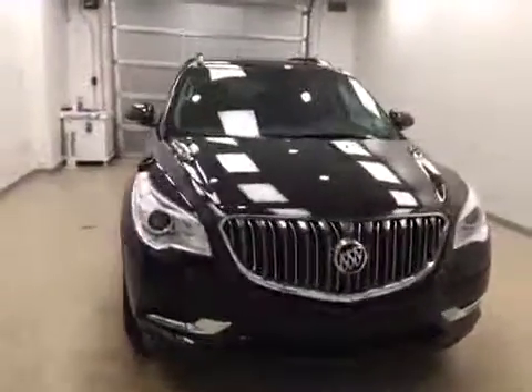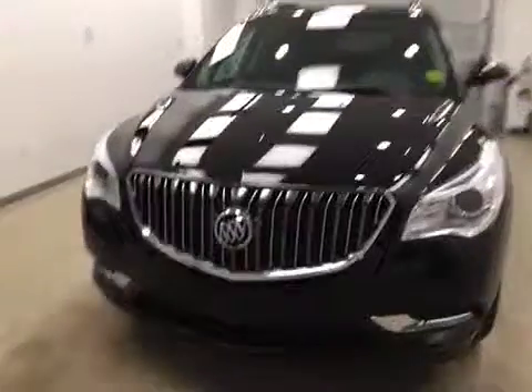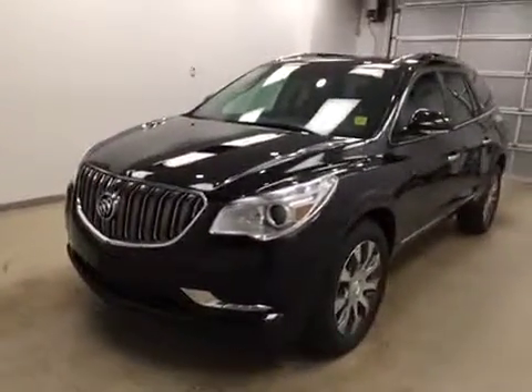Once again, this is stock number 172523 on a 2017 Buick Enclave all-wheel drive, and our exterior color today is Ebony Twilight.